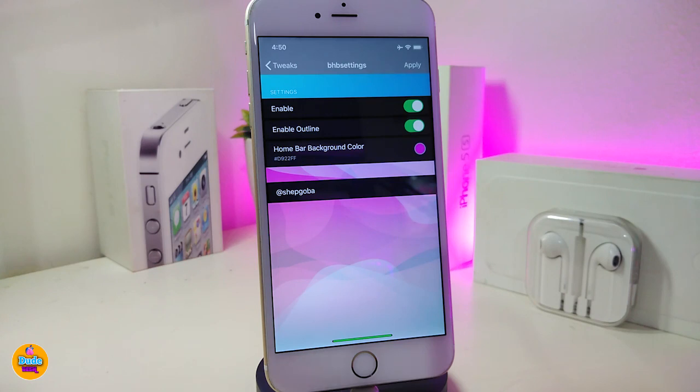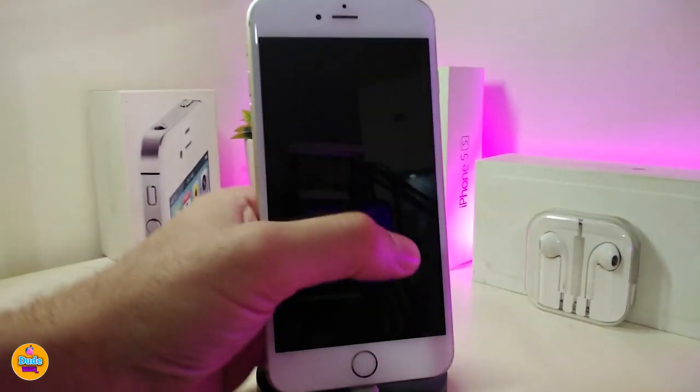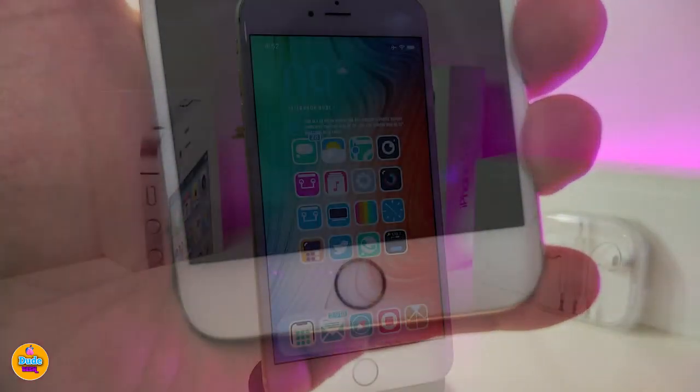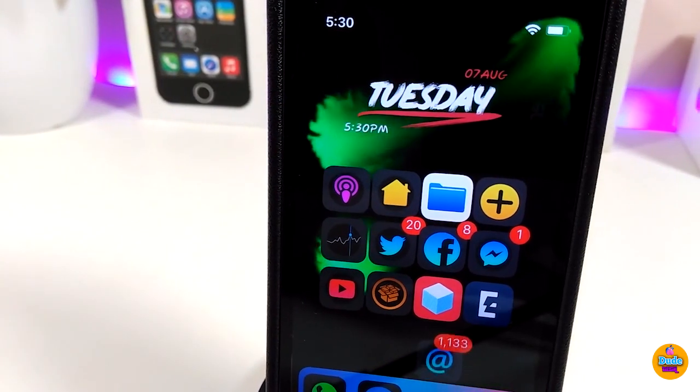The next tweak is called Battery Home Bar. It turns your home bar into a battery indicator. Under settings, enable the tweak and toggle the outline option. You can also change the home bar background color — just tap on it to pick any color you like, then tap Apply and OK, which will respring your device. After respringing, the home bar shows your battery level. This tweak is called Battery Home Bar.